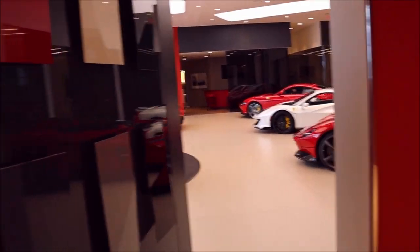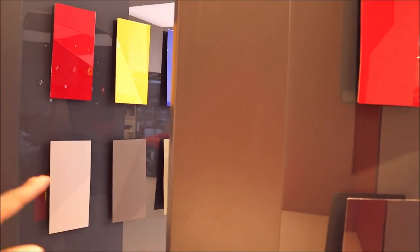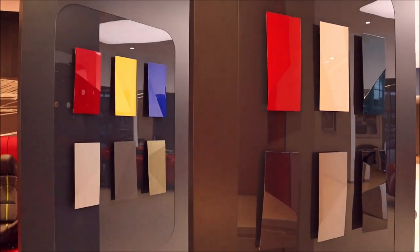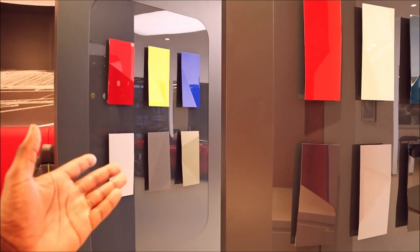You can look at a car and say 'I want this and this.' You close both doors and they twist closed, giving you complete privacy to spec out your one-off Ferrari. What else is there to say?